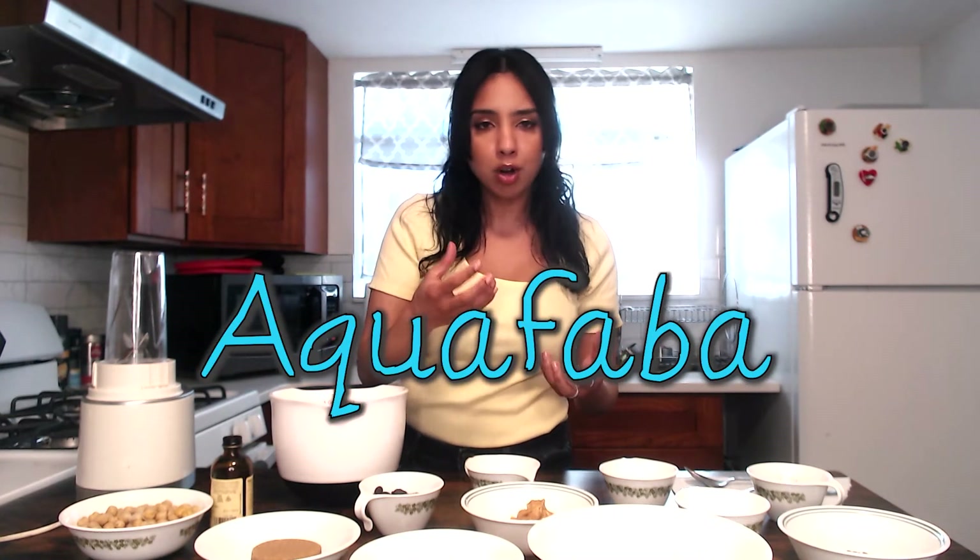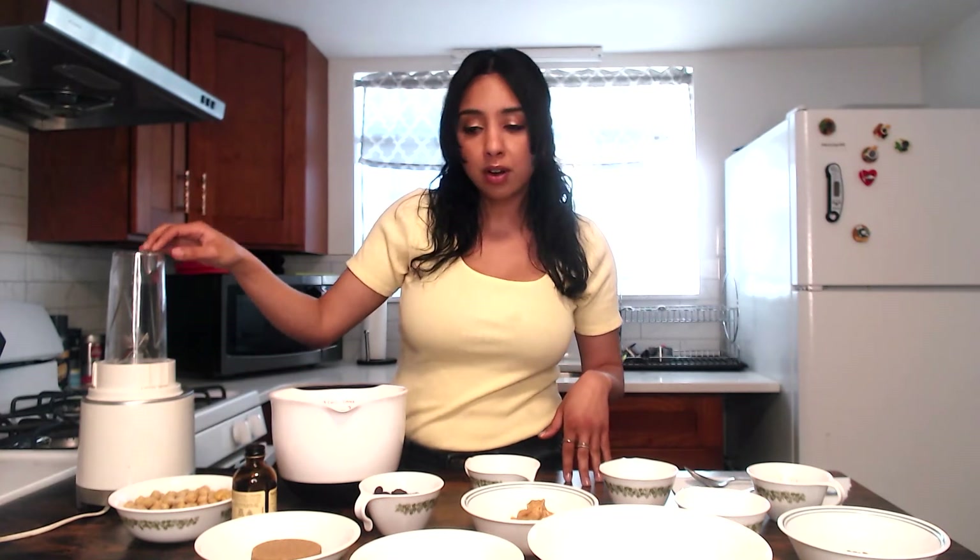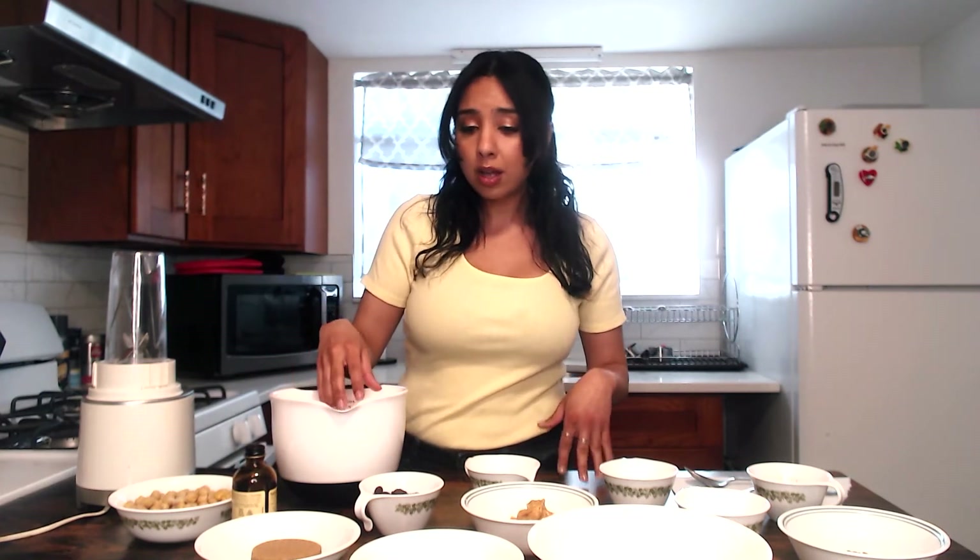I had a 15-ounce can of chickpeas which I drained — put that water into a separate bowl and rinse your chickpeas to get rid of the salt content. You can actually use that water for a whole new dessert — it's called aquafaba, the brine that chickpeas come in. Now I'm going to put the rinsed chickpeas in the blender. If you have a food processor this would be even easier, but I'll just take care of the chickpeas first and then work on everything else in the bowl.